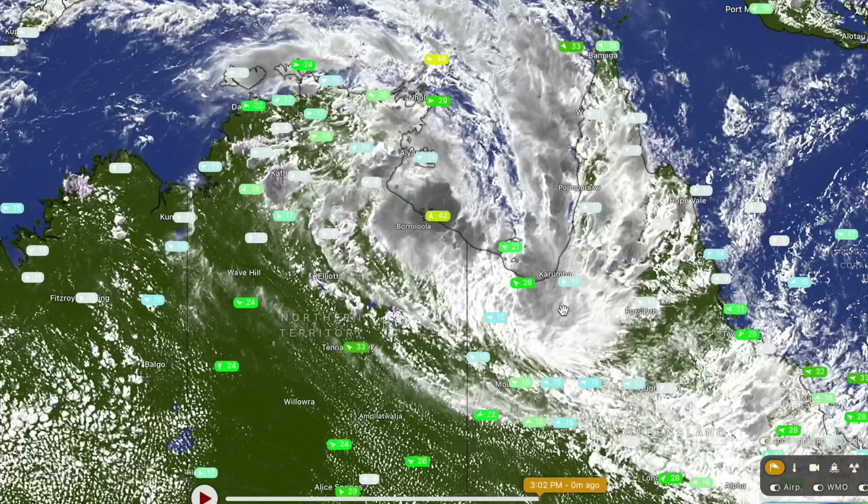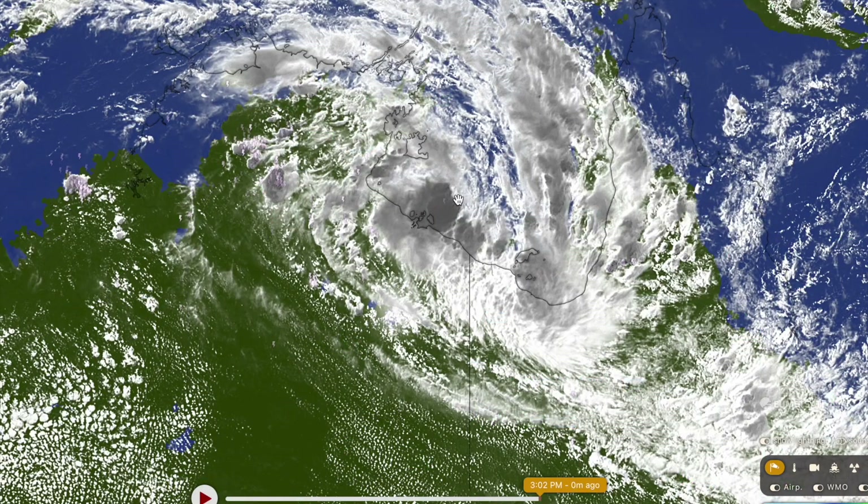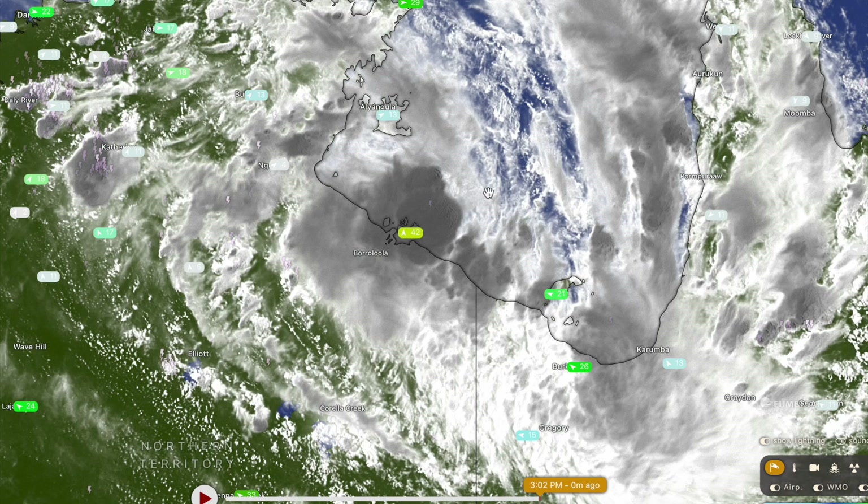Good evening, it's Josh from Cyclones Oz here. We're having a quick look at the tropical cyclone developing in the Gulf of Carpentaria. It's a lot closer to becoming a fully fledged tropical cyclone than I would have thought at this time — I've been saying that for the past couple of days. It is impressing me with how quickly it is developing, and in an environment that is quite hostile to cyclone genesis right now.